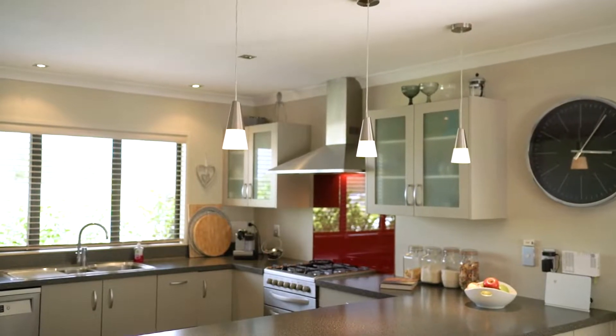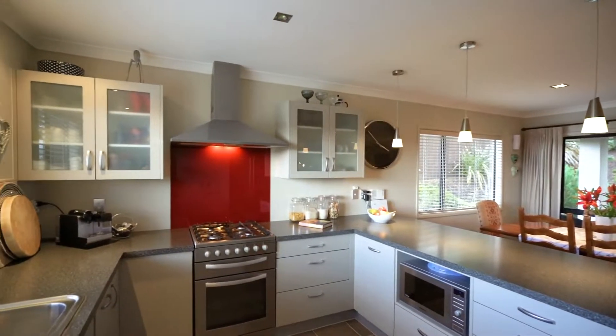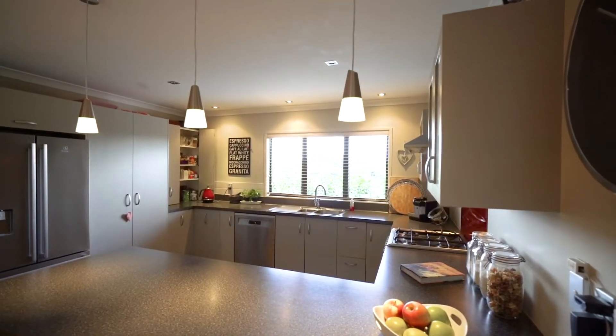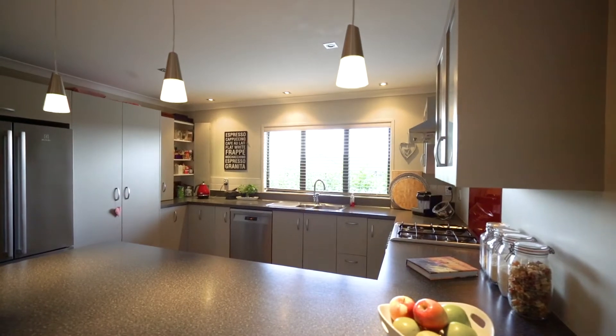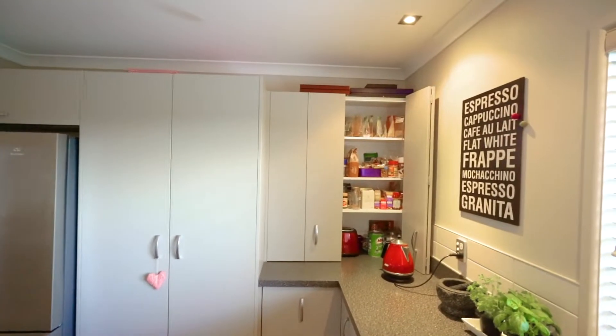For the cook of the home, the fully equipped kitchen offers the perfect environment to create some culinary delights. Capturing morning sun and a lovely elevated lookout over the street and beyond, the kitchen is well designed with plenty of space, storage and a breakfast bar.